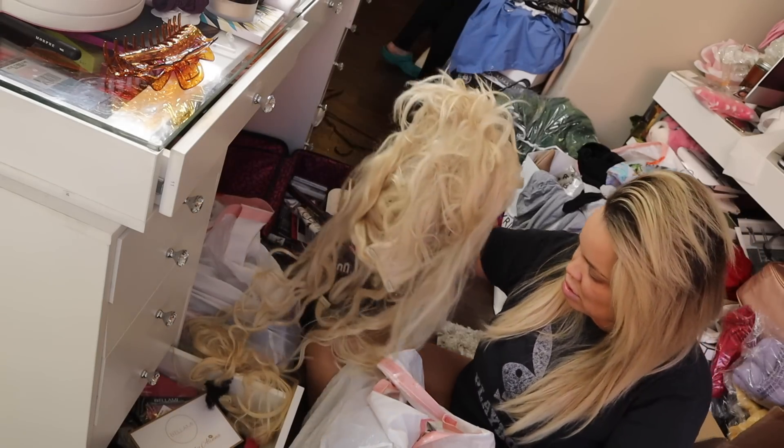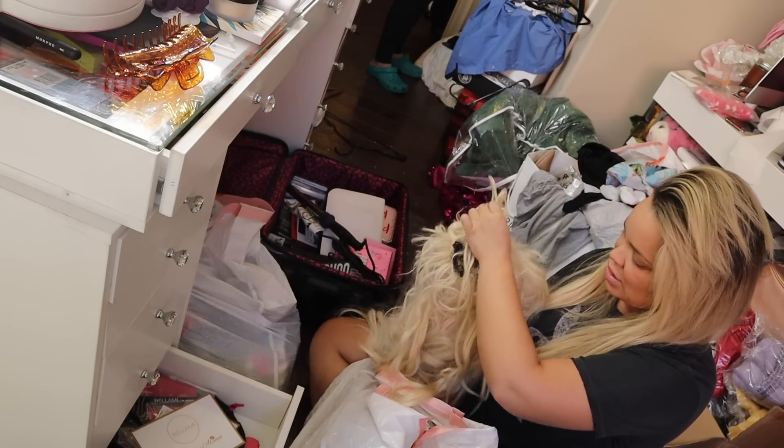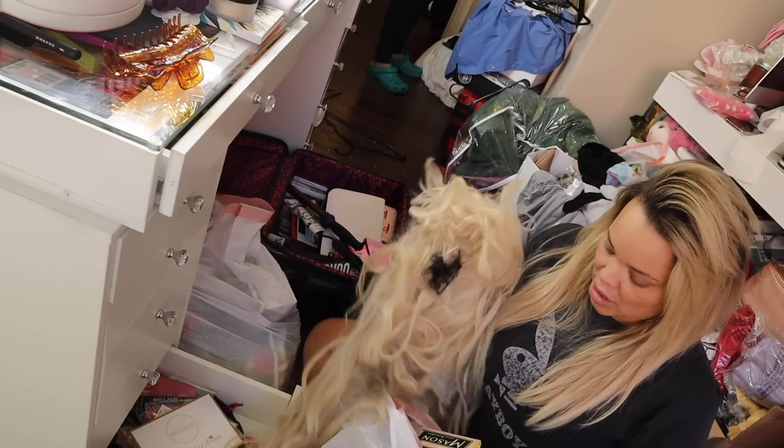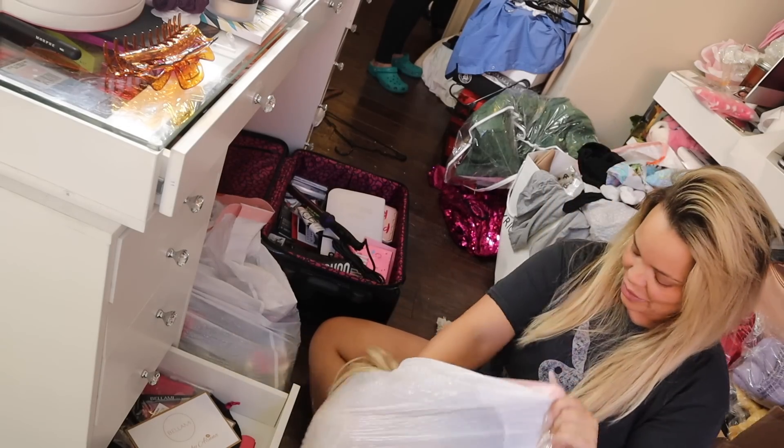Keep it or not? You know honestly, this hair's been through a lot. I better just throw it away. A lot of boyfriends have been through this hair. Let's restart fresh.